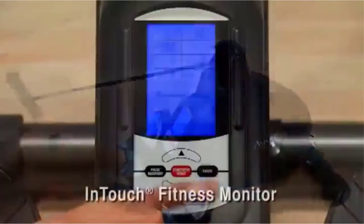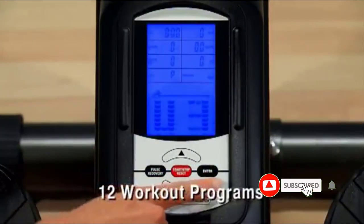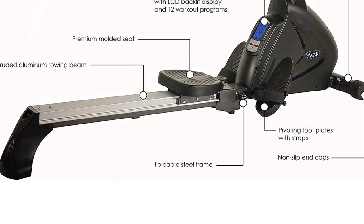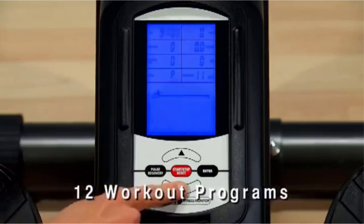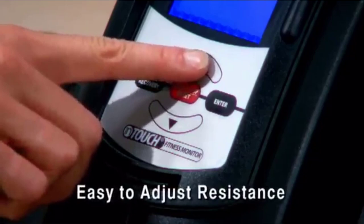A backlit LCD monitor displays all of the information you need to track to meet your fitness goals. During a rowing workout, you can make quick adjustments to the tension level and workout time by locating the arrow buttons on the rower. The steel frame and extruded aluminum beam make this model more durable and sturdy for long-term use. The Stamina Vari's foldable capabilities and built-in wheels allow you to move the rower and store it without difficulty.